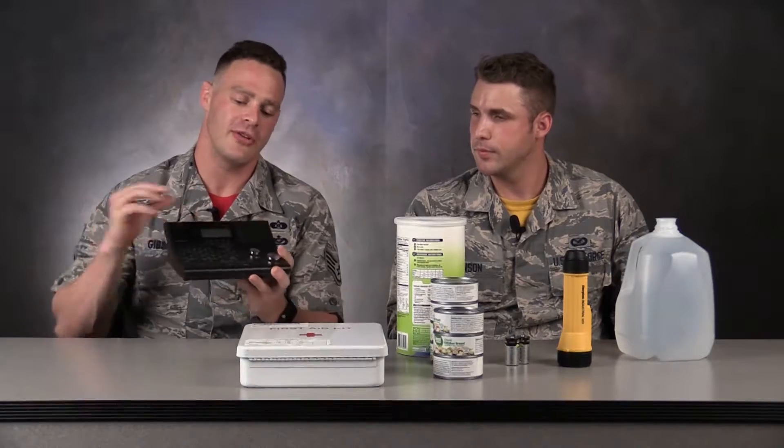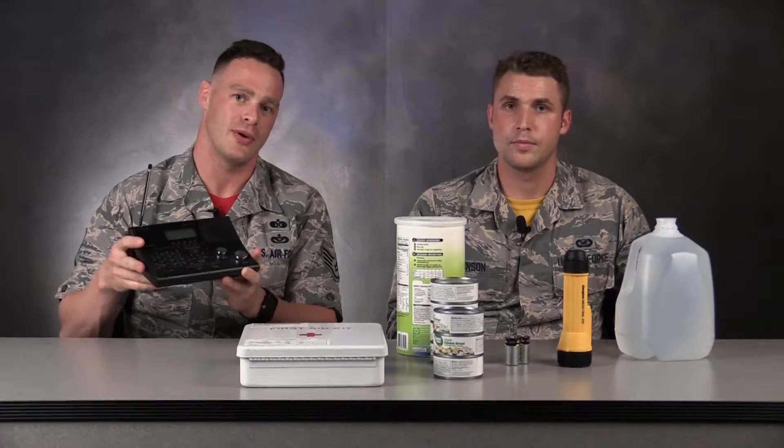Number three is going to be that over there. What is that? This is a battery-operated radio. Make sure that you have your batteries — this is how you can get weather updates and stay informed on what's going on in the world around you.